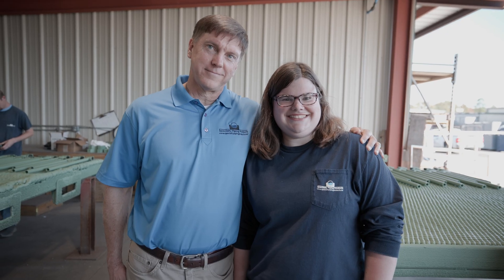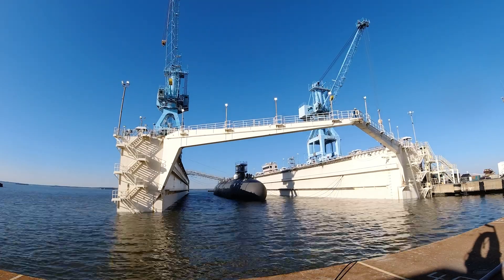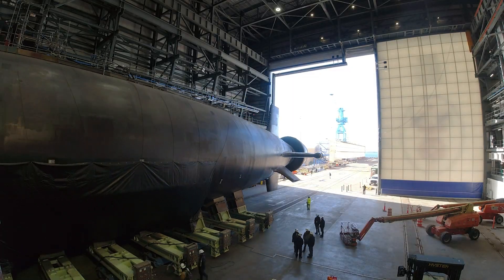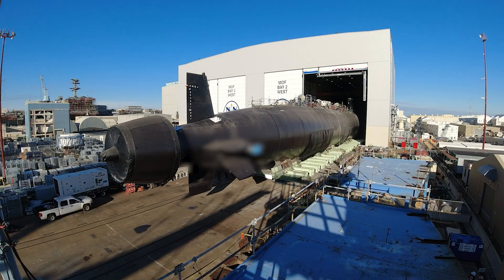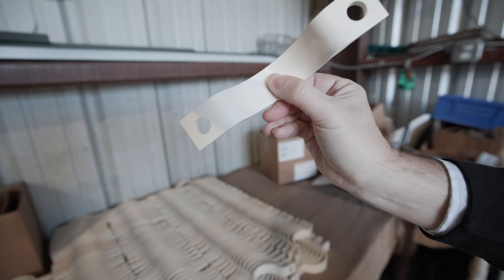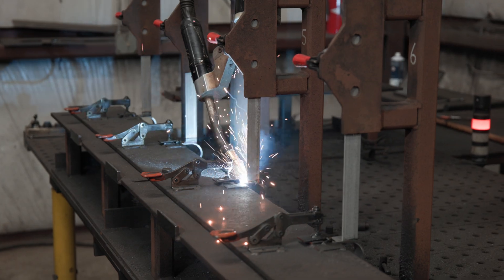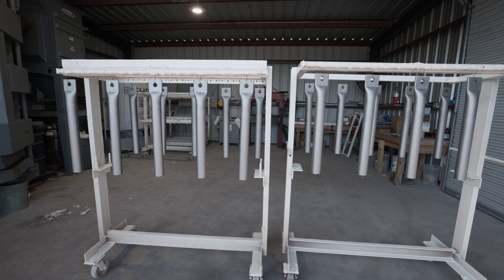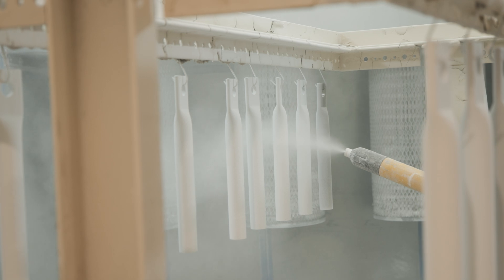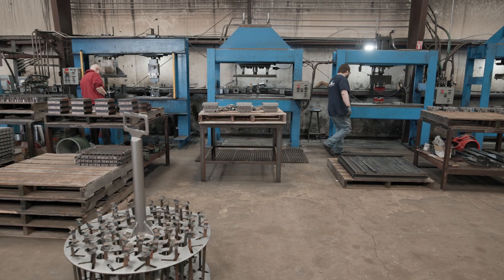At Specialty Piping, everyone plays big roles to help accomplish the Navy's big goals: to add more submarines to the fleet faster. The increased urgency to build ships has brought increased demand for SPP's parts, including those Z-stock hangars that safeguard sailors' lives. The company worked with Blue Forge Alliance and the Maritime Industrial Base to determine what was needed to meet the Navy's growing objectives. Through supplier development funding, Specialty Piping was able to add equipment and tooling to their operations.